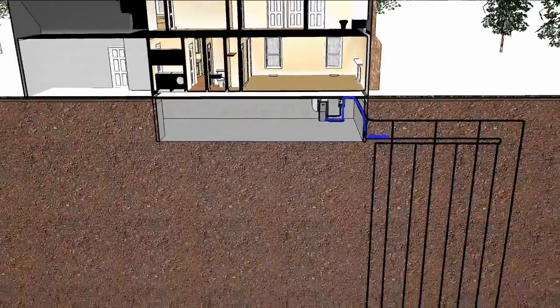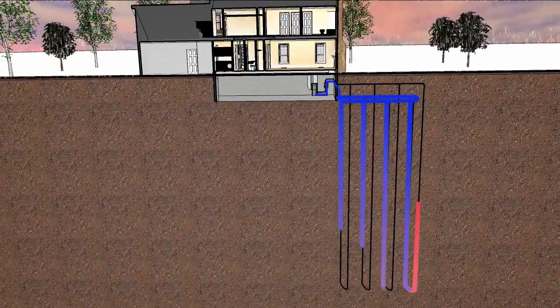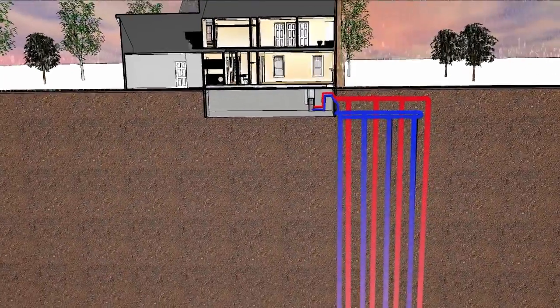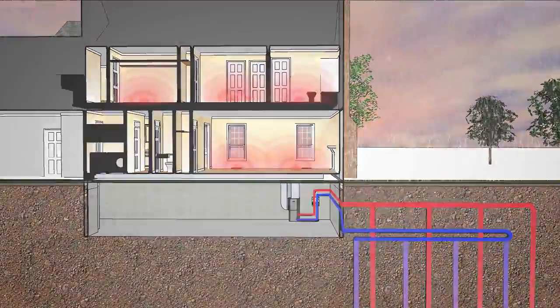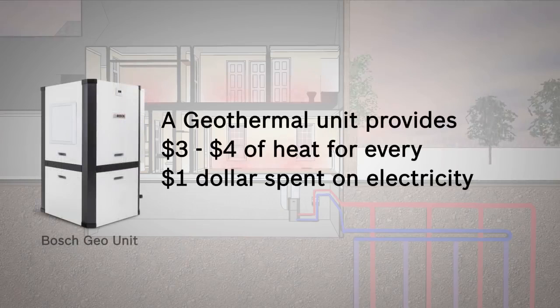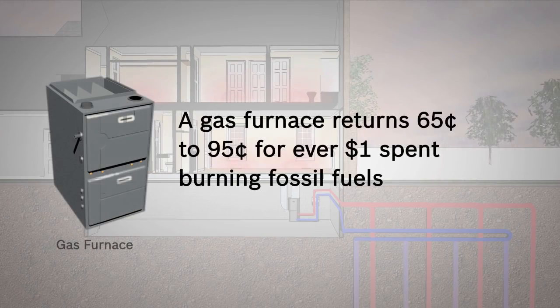When it's cold outside, the ground loop collects the heat from the earth and pumps it up through the Bosch geothermal heat pump to your home. And because the Bosch geothermal heat pump simply moves heat from the earth to your home, it generates as much as three to four dollars of heat for every dollar spent on electricity — compared to a traditional gas furnace, which only generates 65 to 95 cents of heat for every dollar spent on fossil fuels.